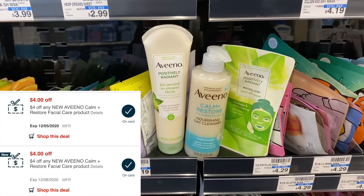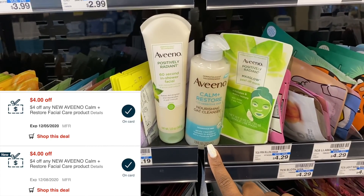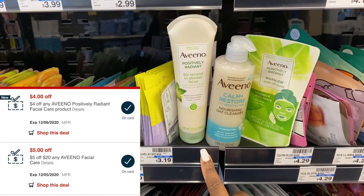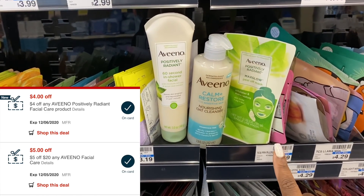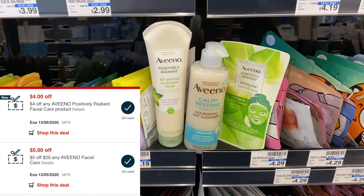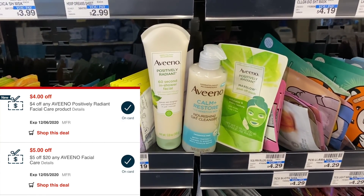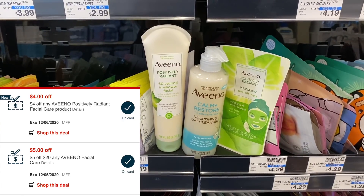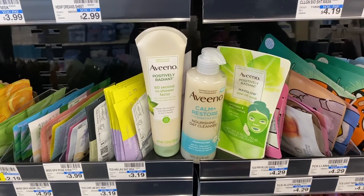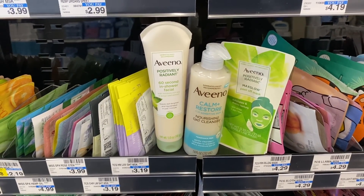After we use all our CRTs — $10 in coupons for the Calm and Restore, $4 in coupons for the Aveeno, and a $5 off of $20 Aveeno CRT — I'm going to pay just $1.87 for all three products. We're not using any coupon for the Positively Radiant mask. Any of these products would make great gift basket additions.